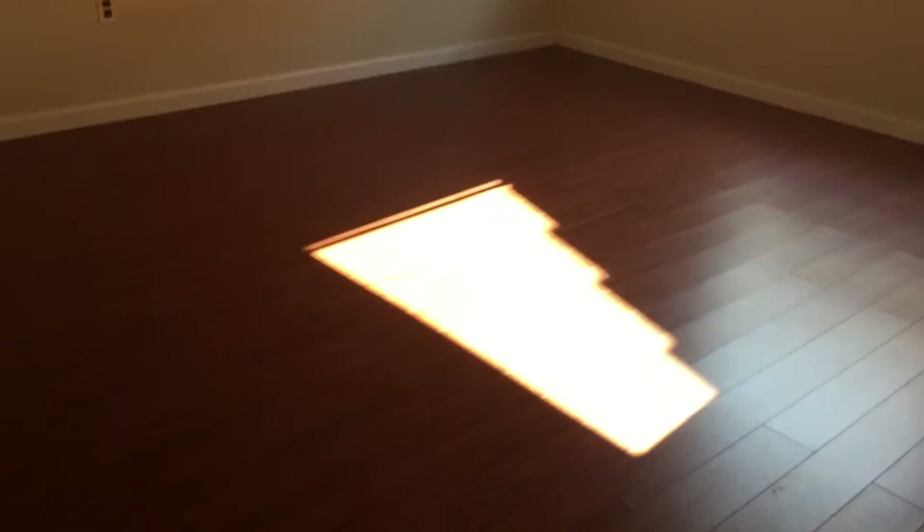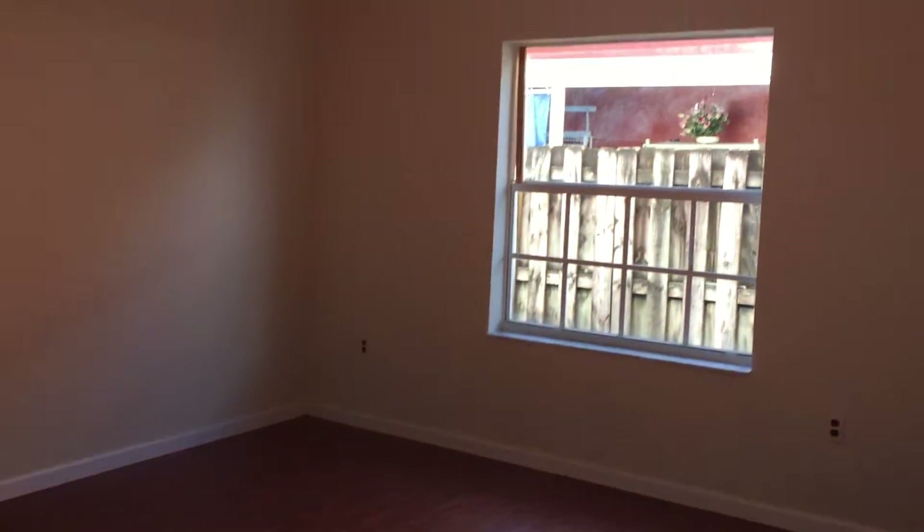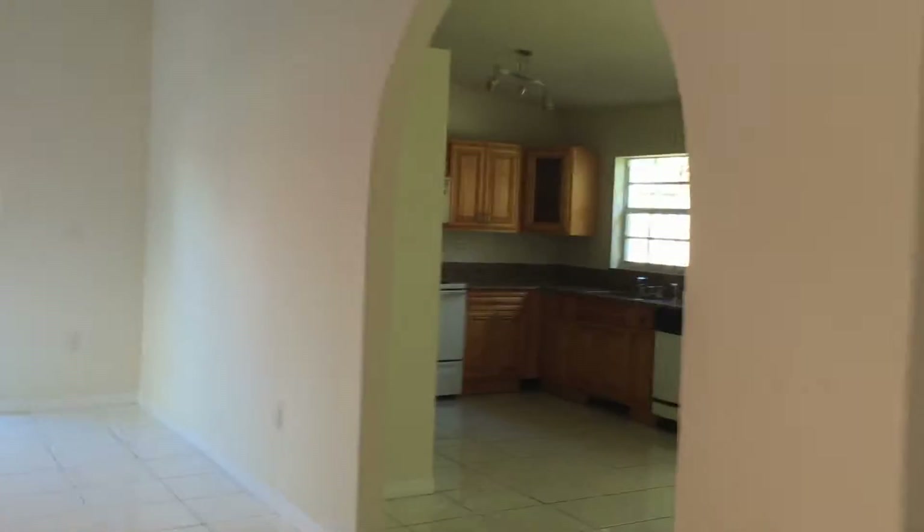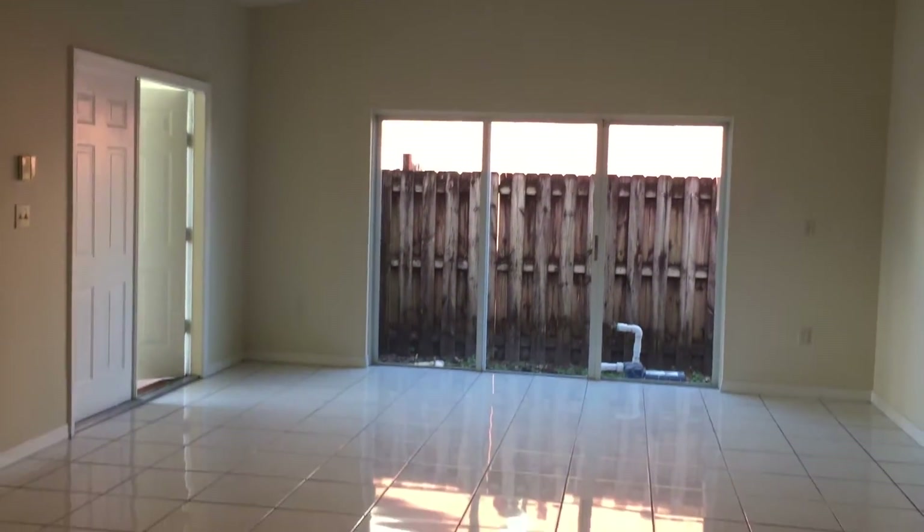There's a bigger room here of the three small bedrooms — this is the bigger one, with closet space there. View of the kitchen area and the washer and dryer inside.